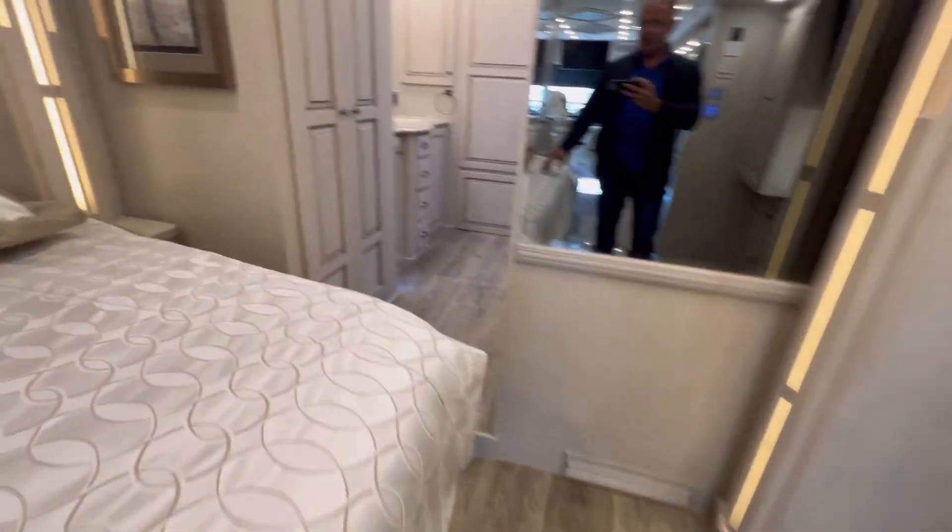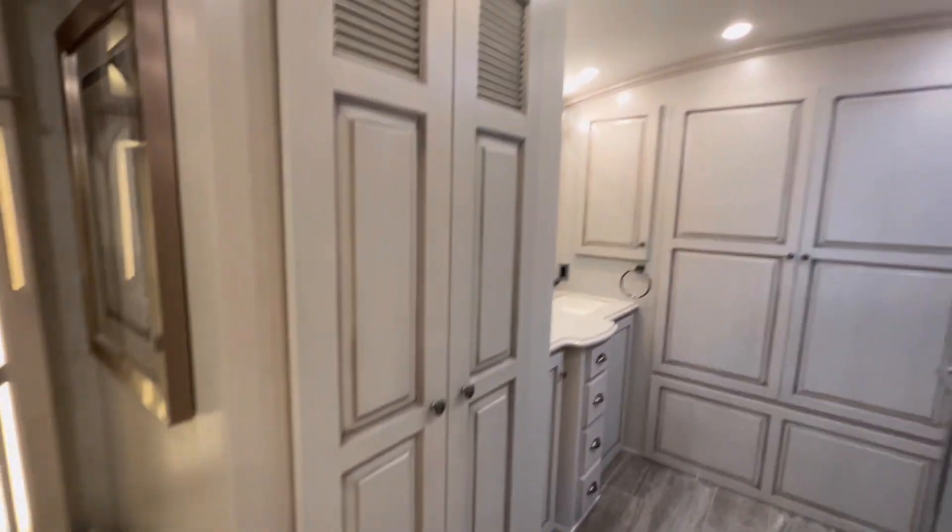Huge TV. His and her closets right here. More drawers.